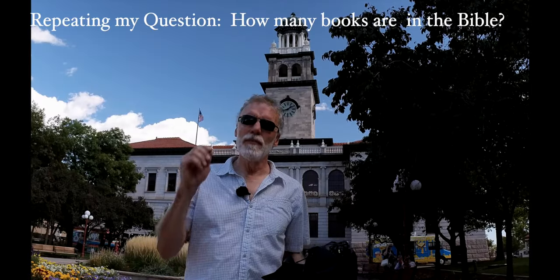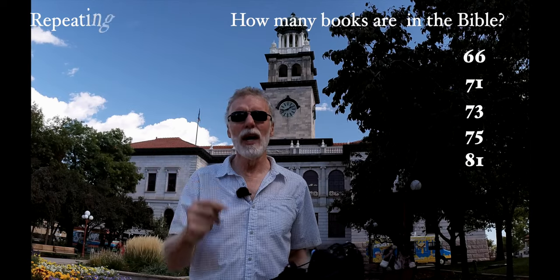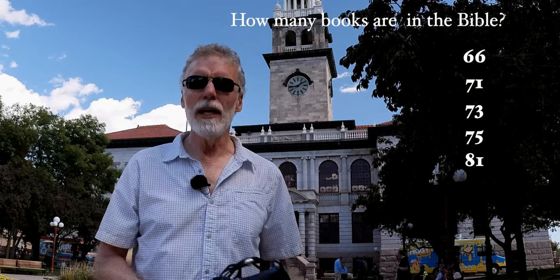How many books are in the Bible? 66, 71, 73, 75, or 81? If you picked any of the above answers, you were correct. And I'm going to explain why in this video.